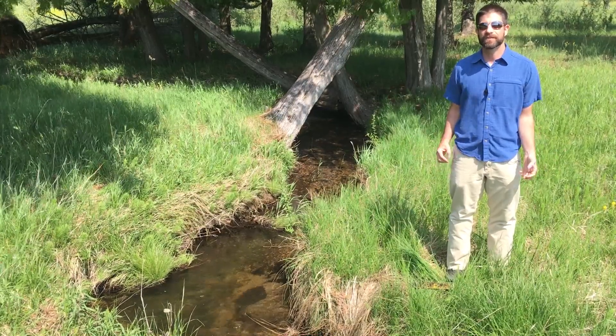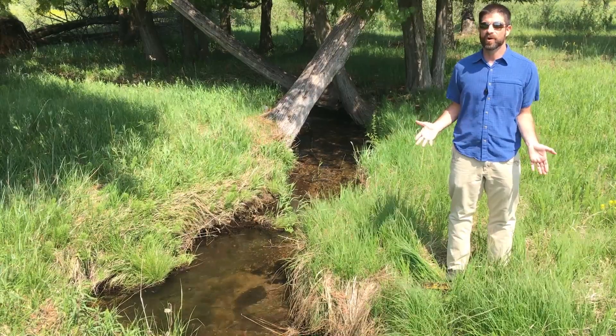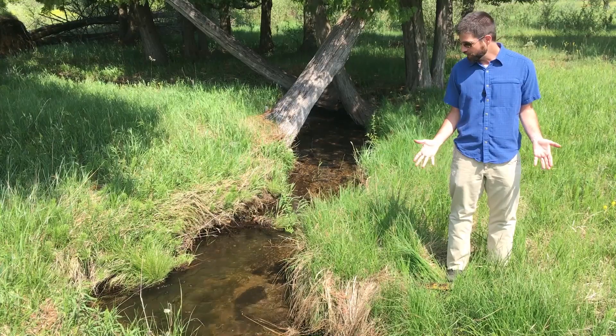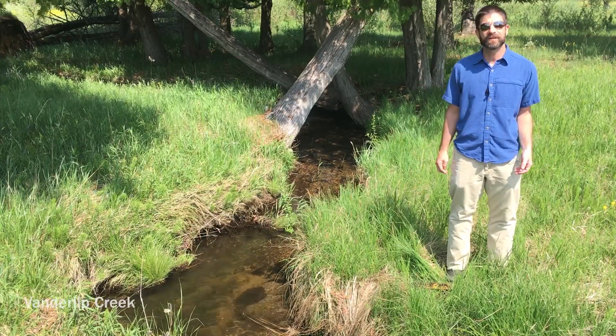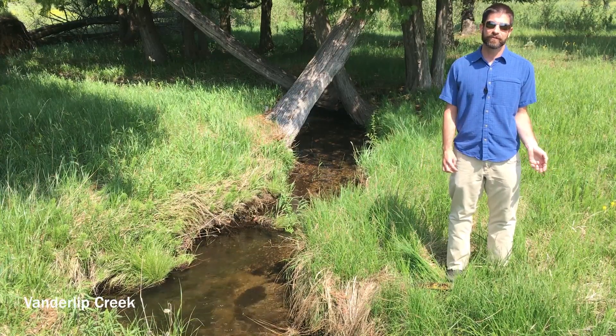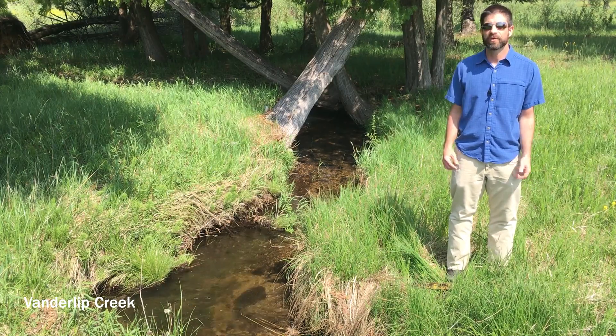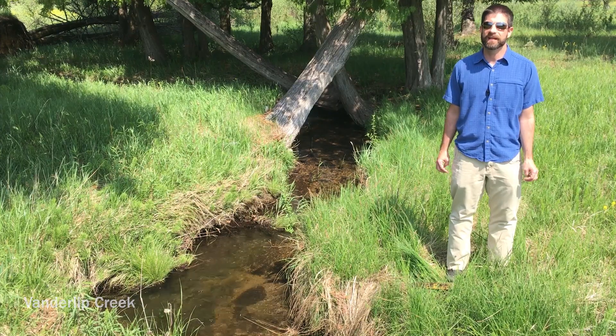First and foremost is the water quality protection opportunities that it offers. We're standing here by a tributary to Mitchell Creek — there's 6,000 feet of tributary stream, high-quality cold water stream, home to brook trout and other native species on the property.